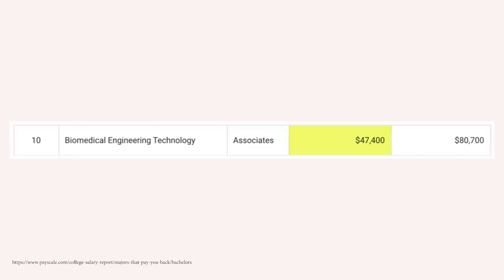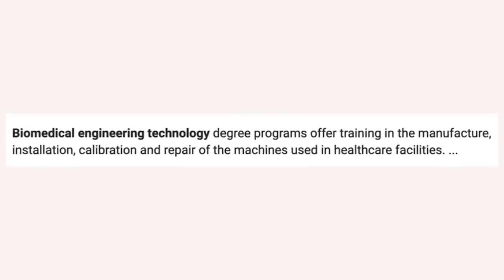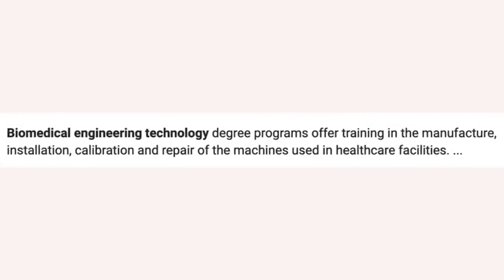Number 10 is biomedical engineering technology. This one starts off around $47,400 a year in the first five years, and then mid-career pay is around $80,700 a year. You're gonna be an expert in the manufacturing, installation, and calibration of different technology used in healthcare facilities. It's a combination of two extremely hot fields: engineering and technology on one hand, and healthcare on the other, which is one of the fastest growing career fields.